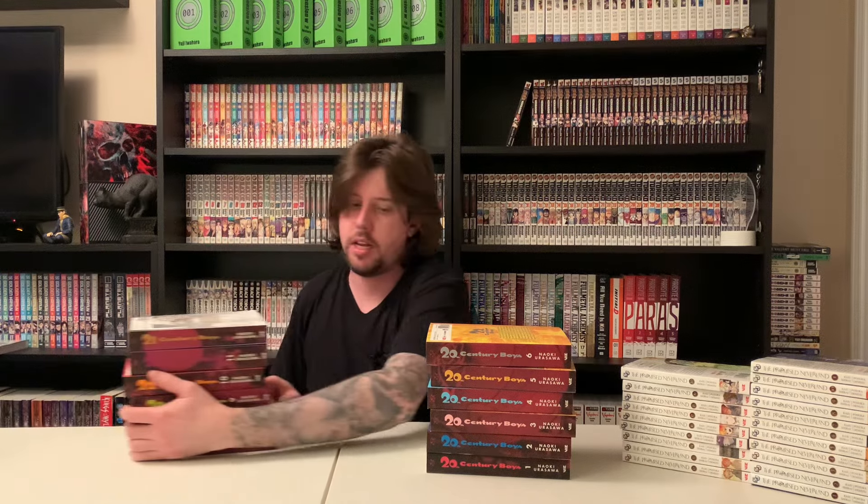We also picked up 20th Century Boys and 21st Century Boys, from the same guy, along with one other series. I got everything at about 35 to 40% off retail, which is decent — especially since these just went up from 27 to 32 Canadian. The guy said he never read them and they are brand new. To get the full set in one go at a good price was awesome — I think I got these for around 15 bucks a volume.